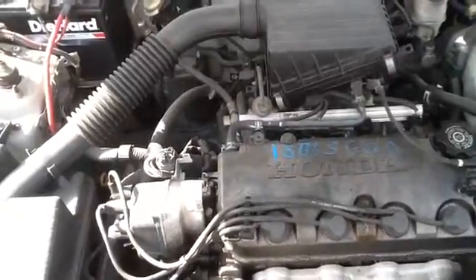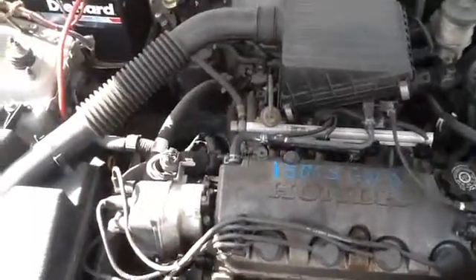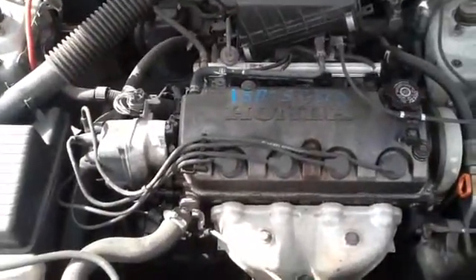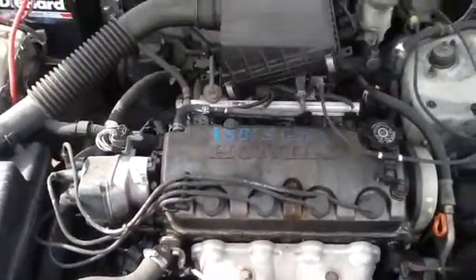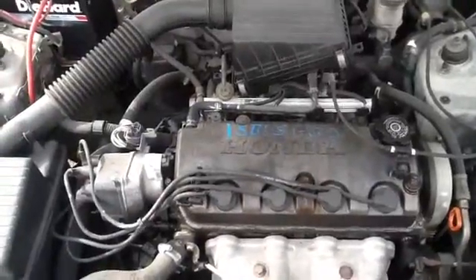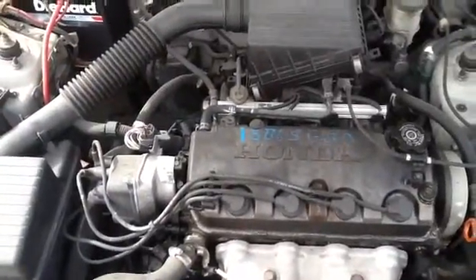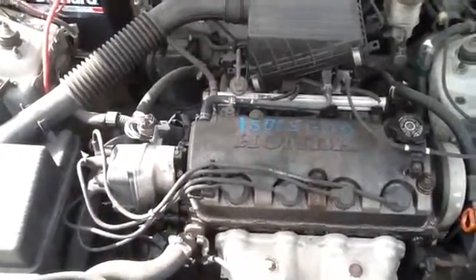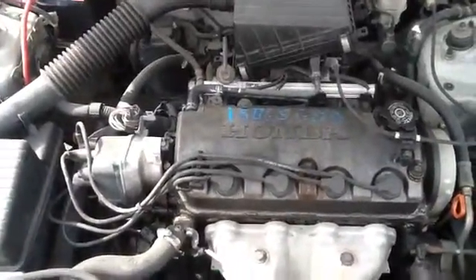Nice clean hood. Once again, this is a 1998 Honda Civic, stock number 15B65 with a 1.6. Thank you.